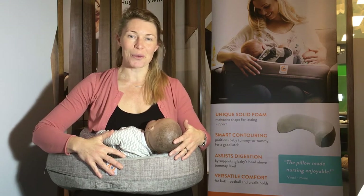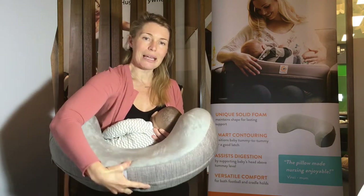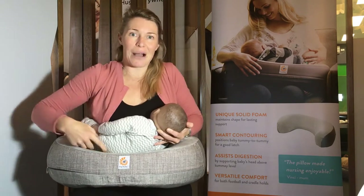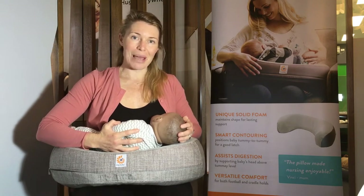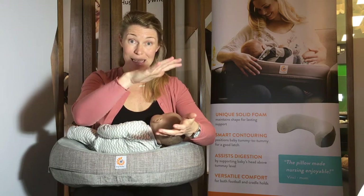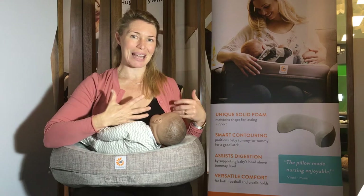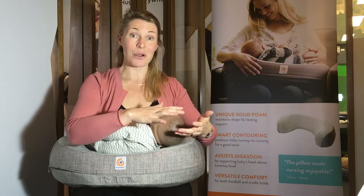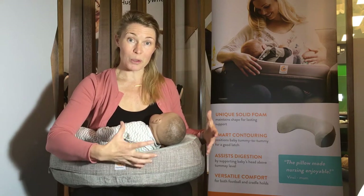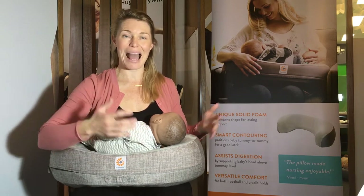Ergobaby is all about ergonomic innovative products. The pillow was designed using a unique soft but firm foam. During those one-hour sessions, the weight of the baby on a typical breastfeeding pillow can actually compress the batting over time, and what was a good ergonomic latch and position at the beginning can sag and not be ergonomic by the end of that session. The foam will actually support your baby and maintain an ergonomic position all the way through a long feed.